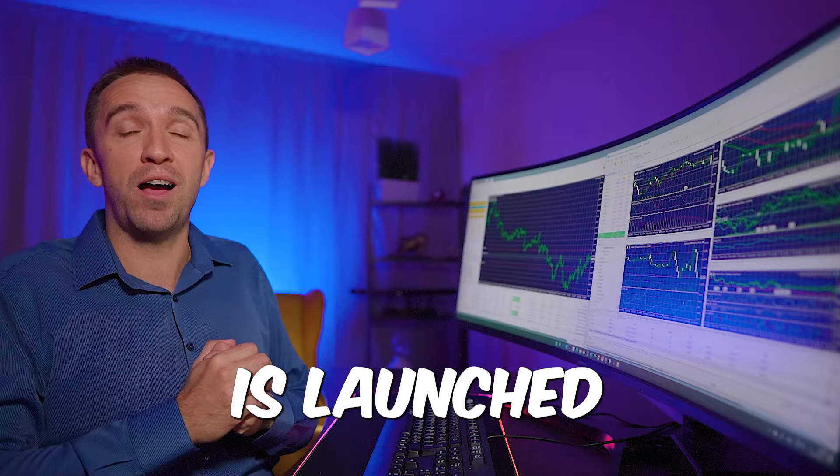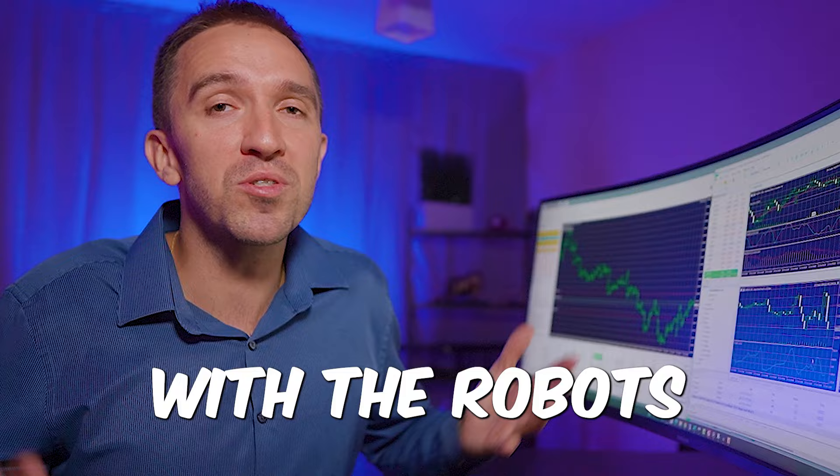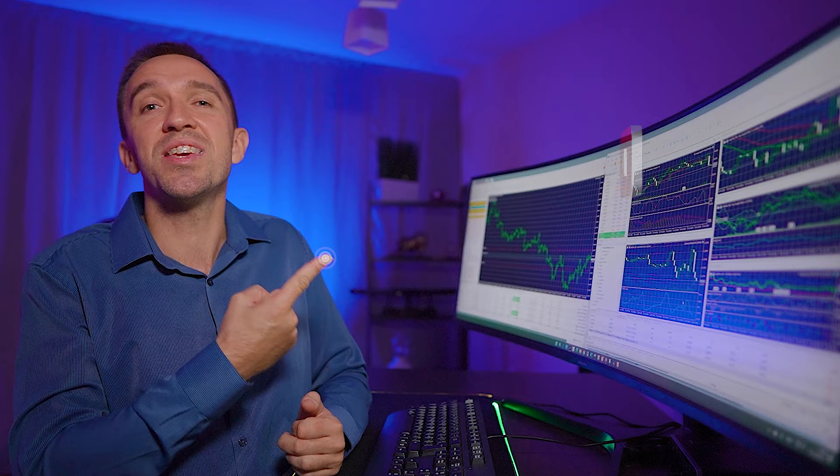Thank you for staying until the end of the video. Check out all the links down below in the description for the robots I showed, but again don't take any of this as financial advice and always test new robots on a demo account first. I wish you safe trading — check out the video on my site for a detailed review of one of the expert advisors you just saw. I love you guys, trade safe, and I'll see you in the next video.